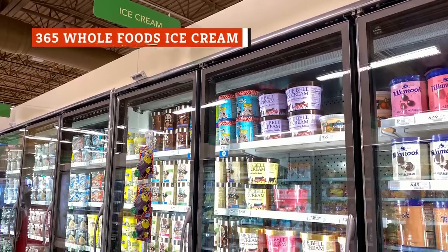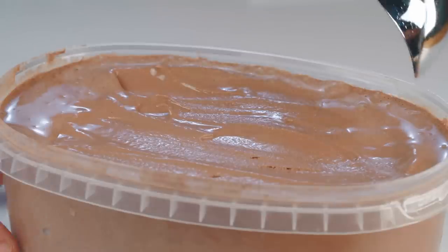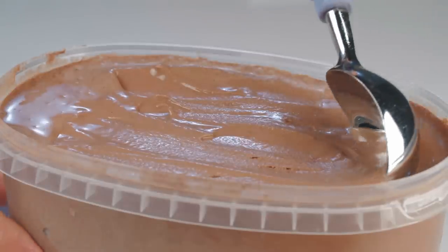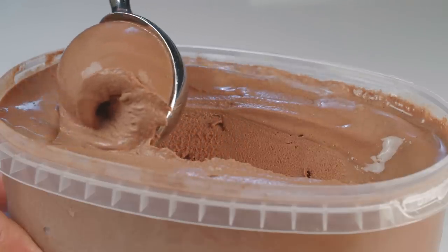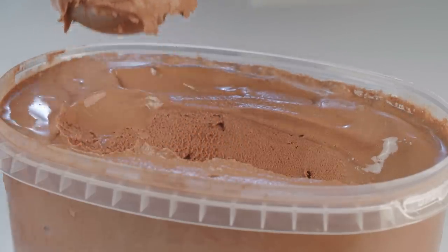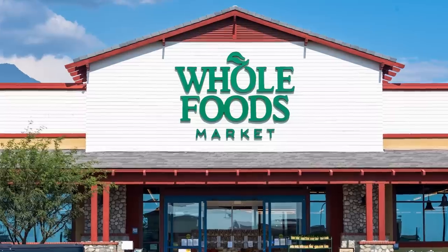Perhaps one of the biggest and certainly most enticing sections in the grocery store is the ice cream aisle. There are name brand ice creams, store brand, dairy-free ice creams, low-calorie ice creams, sugar-free ice creams, sorbets, and sherbets. The list could go on and on. So how do you choose? Well, if you're looking to stay on budget and find delicious ice cream with simple, quality ingredients, Whole Foods has you covered.